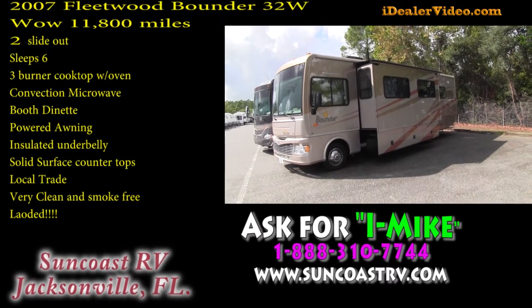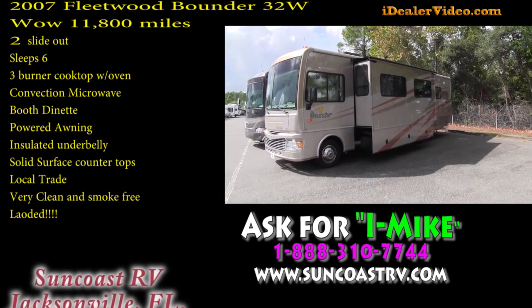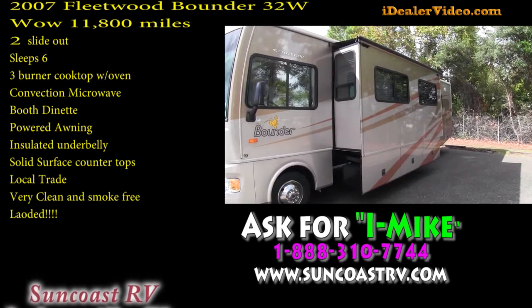This video is for a 2007 Fleetwood Bounder model number 32W. Just going to walk around the outside showing this beautiful coach — absolutely gorgeous.